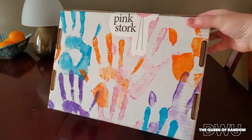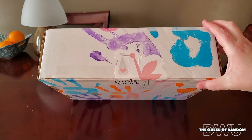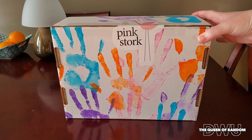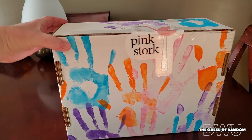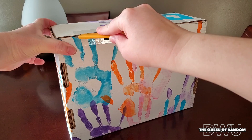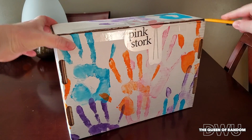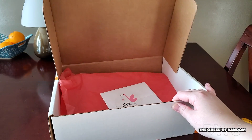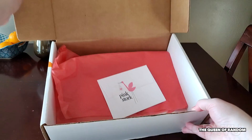Hey guys, welcome to my channel. Today I want to show you what's in my box from Pink Stork. I have ordered things previously and I want to show you something new, so let's get started. Just letting you know this video was not sponsored.